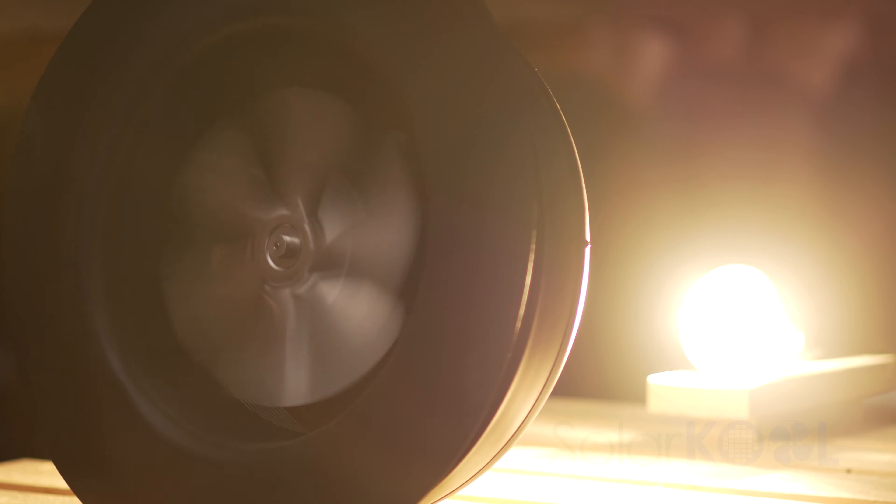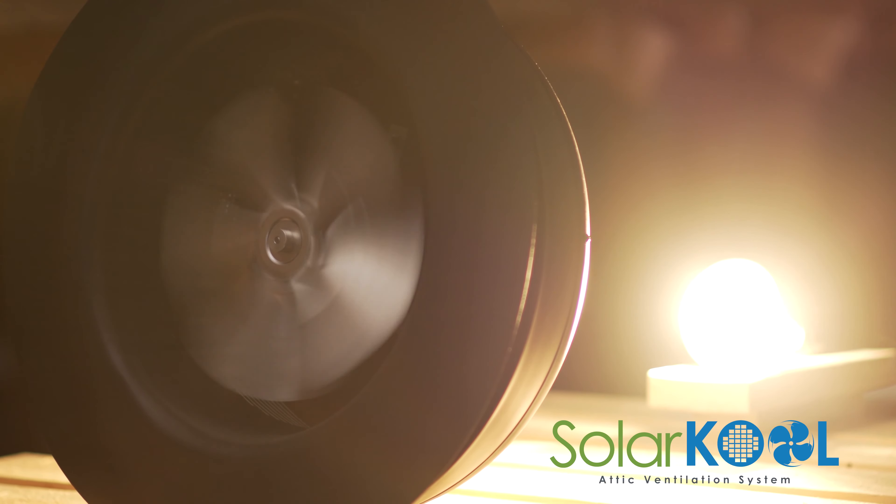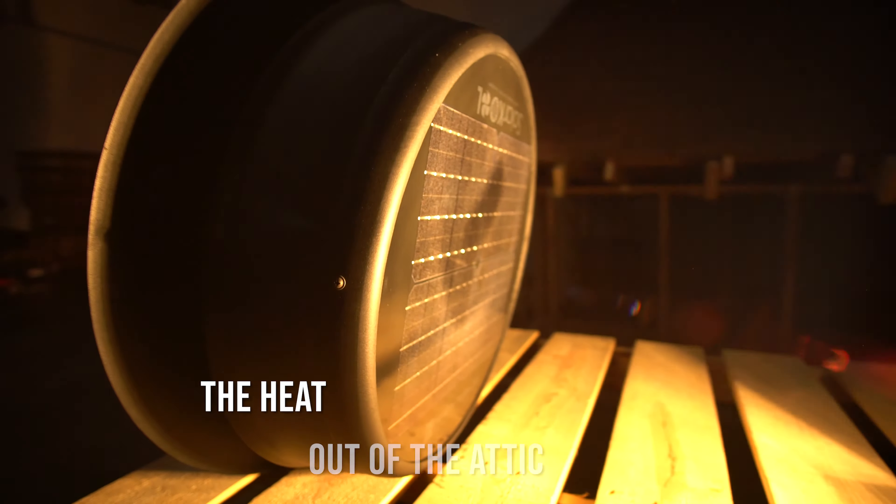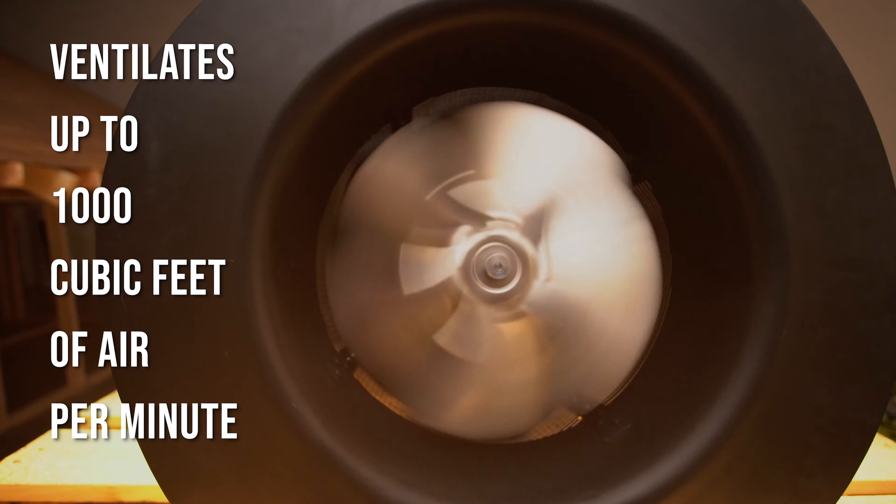Back in September of 2016, I purchased a Solar Cool Fan. I have really benefited from this product. It was installed in the roof and it takes the heat out of the attic. Therefore your air conditioner runs less, and my electric bill has been reduced time and time again.